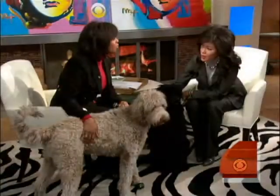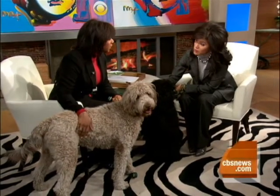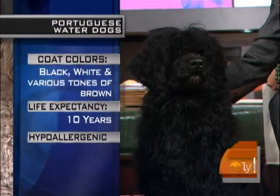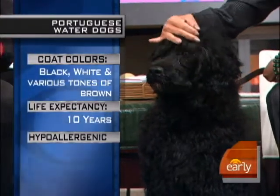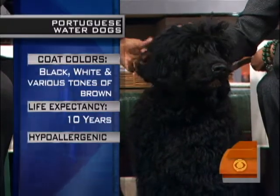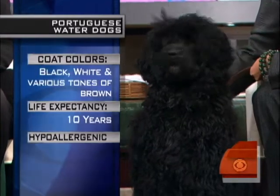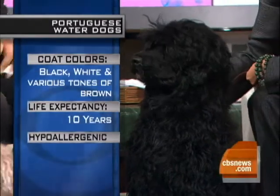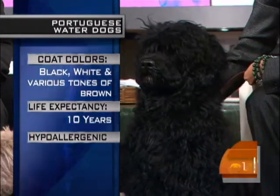This is Hestia. She is a Portuguese water dog, from the working group. These dogs were bred to work with fishermen off the coast of Portugal. They would literally go out and help bring in the nets, help herd fish — if you can believe it — and guard the catch after it was brought on board.